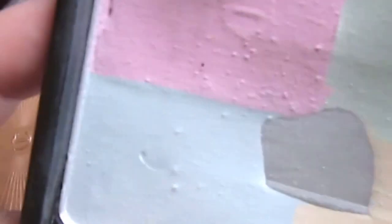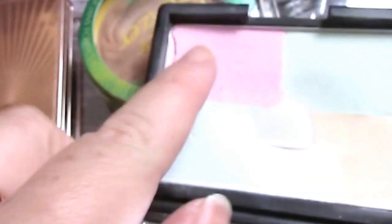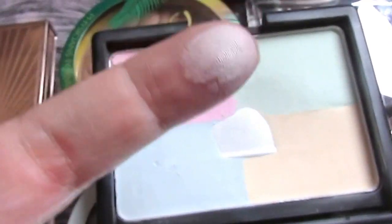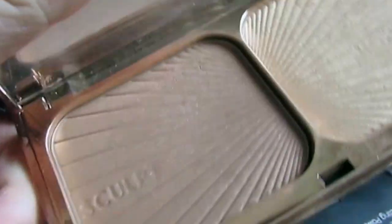This is the e.l.f. cool tone correcting powder. And now they have a warm one apparently, according to Emily Noel. I still like the cool one. I use this for setting underneath my eyes. And for six bucks or three bucks or something, this is actually a very nice, thin, creamy powder. I believe it works on pretty much every fair to medium skin tone out there.